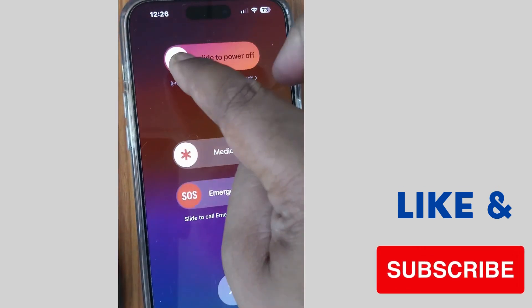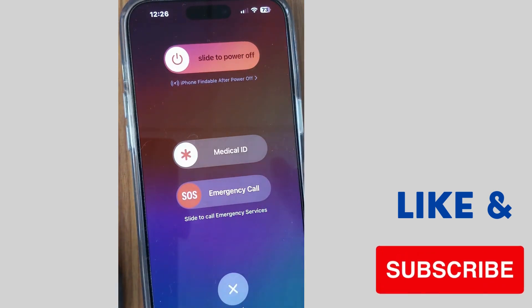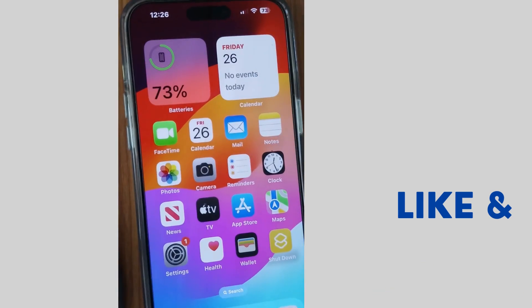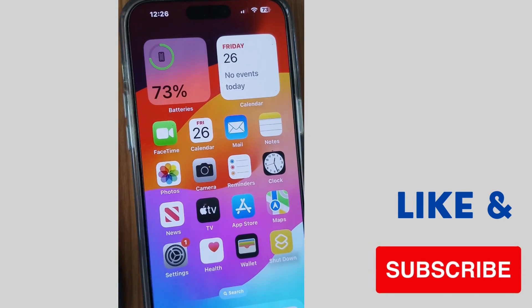The next fix is to restart your iPhone. Simply turn off and after some time turn on your iPhone. This may be helpful to fix the ChatGPT not working on your iPhone issue.